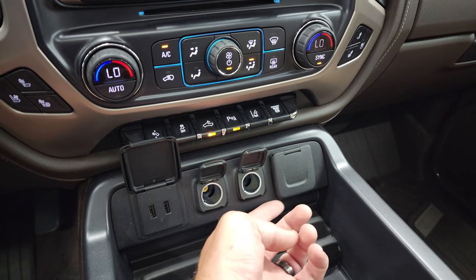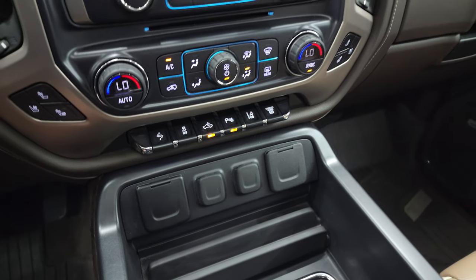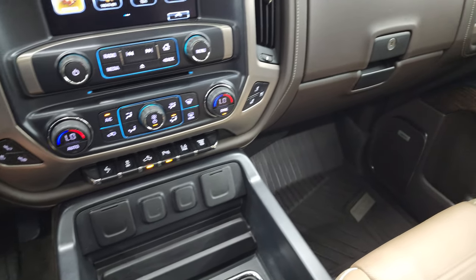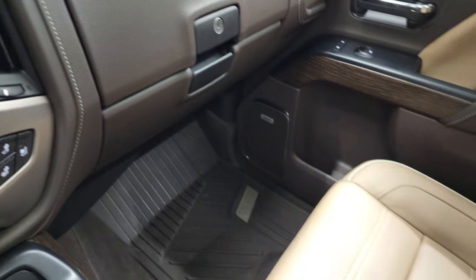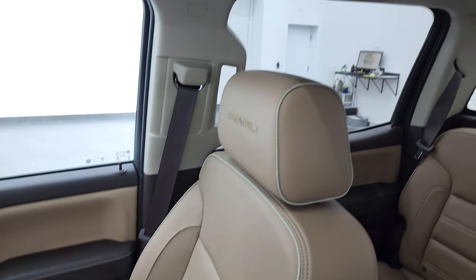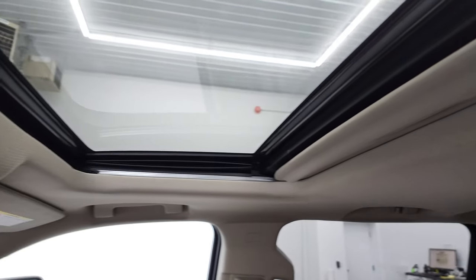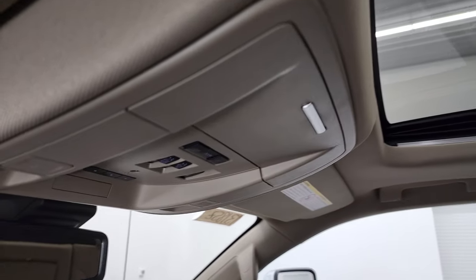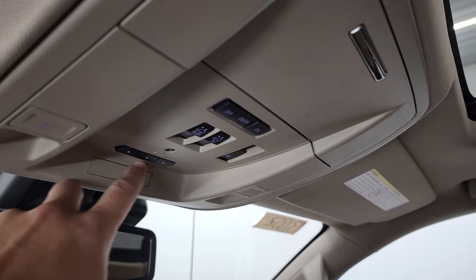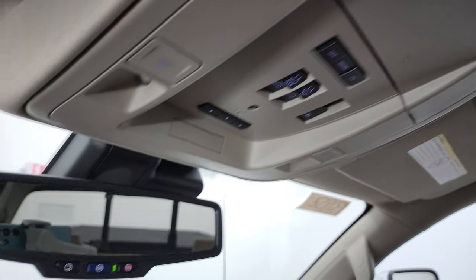Down here you get two USBs, two 12-volt power points, and a 110-volt 150-watt plug-in. Heated and cooled seat buttons on the passenger side. Floor mat and seat are in excellent condition — I don't think this truck's ever been smoked in. And the headliner is in great shape. You do get the power sunroof. HomeLink buttons for your garage door security systems and lighting systems. Map lights, power sliding rear window button, and then your sunroof controls.